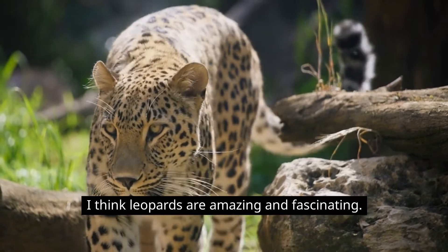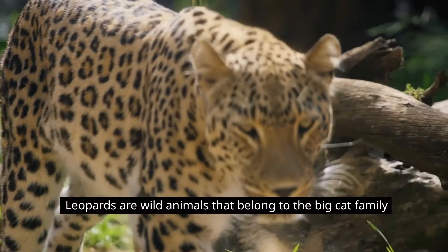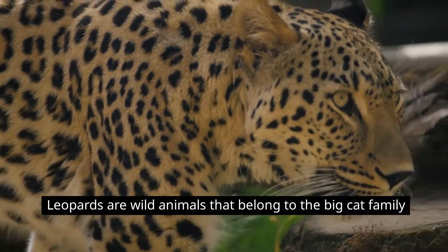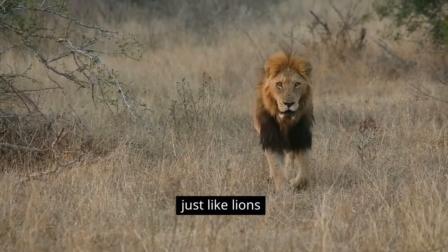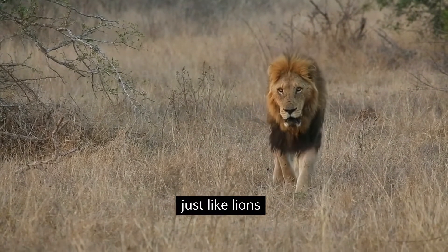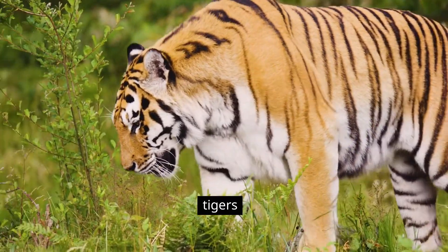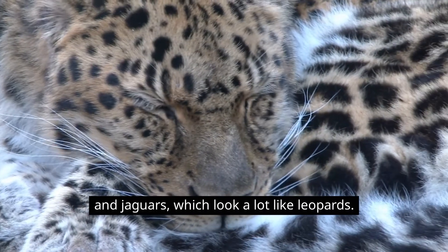I think leopards are amazing and fascinating. Leopards are wild animals that belong to the big cat family, just like lions, tigers, and jaguars, which look a lot like leopards.